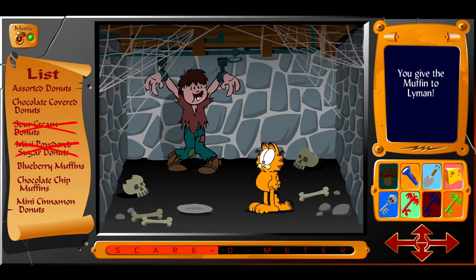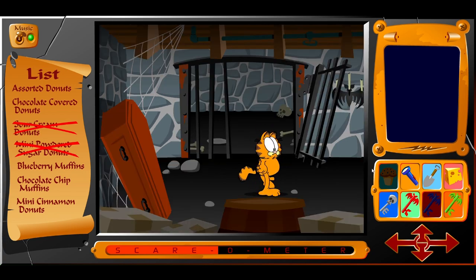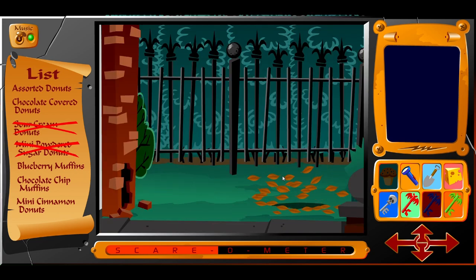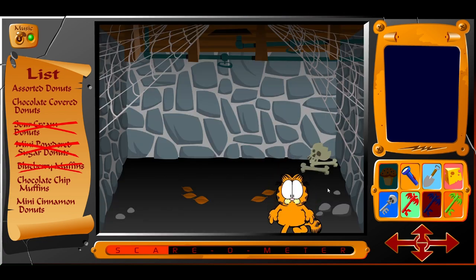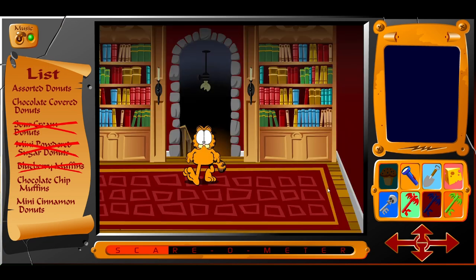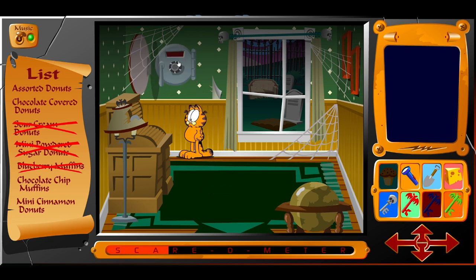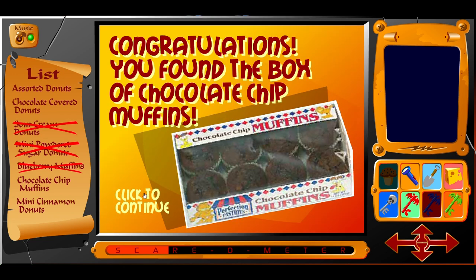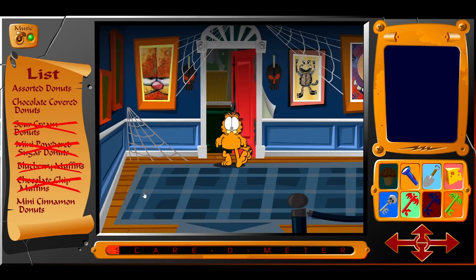So you get a muffin from the fridge and give it to Lyman. He tells you to check out the fireplace, which seems like a trick, but the fire from earlier has gone out — and if you go outside, it turns out it was a trick, you dastardly old fool. But it's okay, you get muffins out of it. They aren't donuts, but we'll take them anyway. Now you can head into this room and see the combination for a safe in the graveyard we went through earlier. Once again, you get muffins for it. I thought we were here for donuts — the directions should have said 'this haunted house is filled with donuts and muffins.' Talk about false advertising.